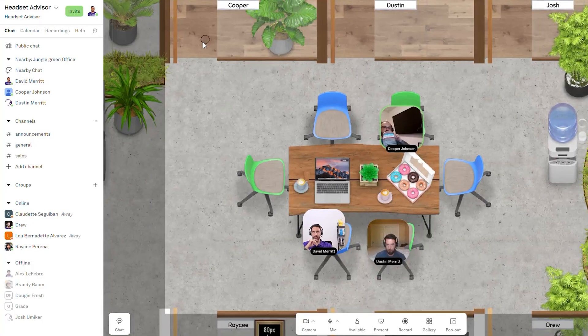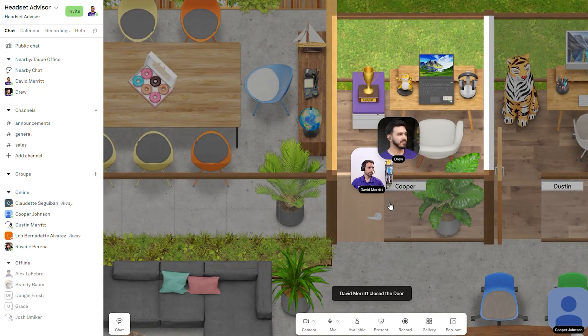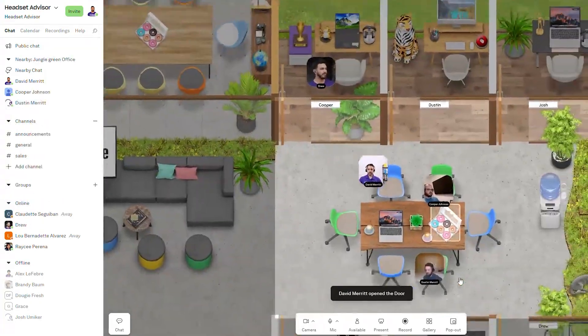People are also able to go into a private room and close the door, which will prevent other people from being able to see their camera or hear their conversations, giving more privacy. This is typically good for one-on-one meetings, but sometimes people need to step away to take a phone call, and they can do that through the software.